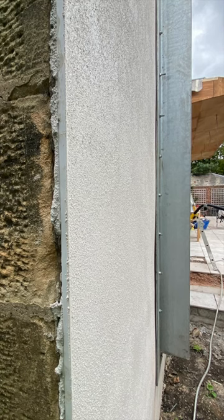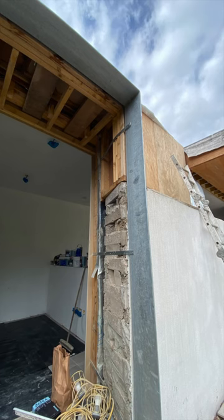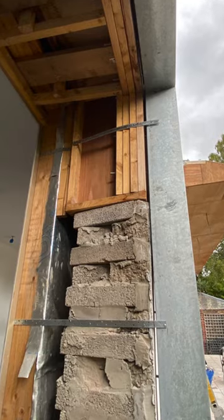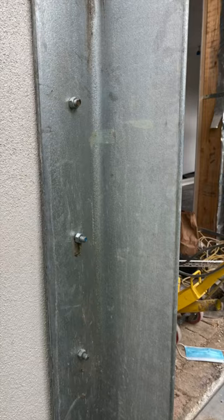The frame was made in a workshop, welded into a single piece and galvanized before it was delivered to site. The frame is connected back to the building using metal straps to the timber frame and bolts into the masonry on both sides.